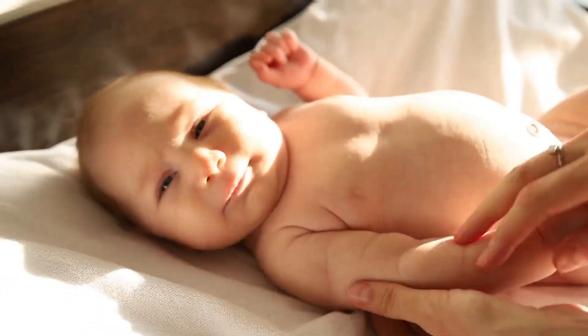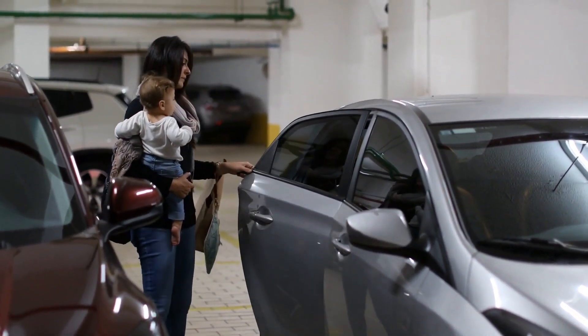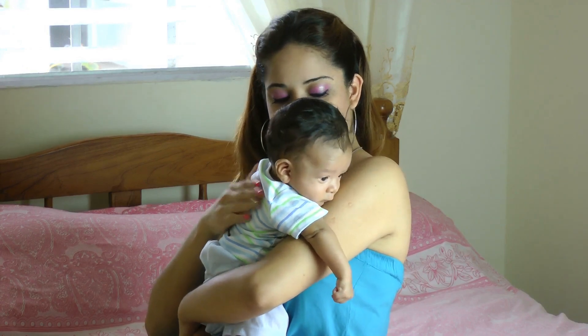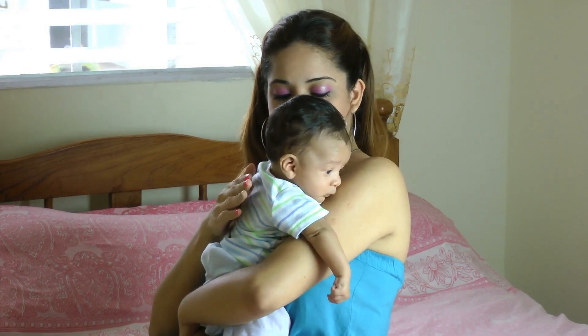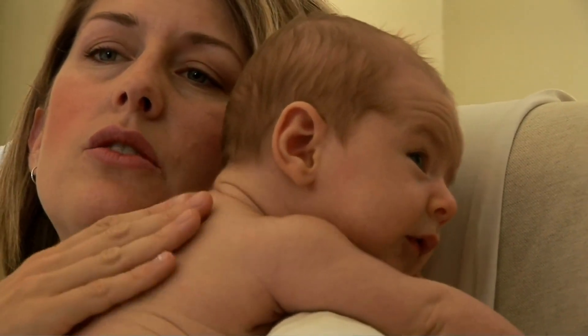Feeling like a burping magician yet? Well, get ready for the over-the-shoulder magic trick. Position your baby on your shoulder while keeping them securely fastened in the car seat. This angle can work wonders, allowing those pesky air bubbles to make a grand exit. It's like giving your baby front-row seats to the burp spectacular.